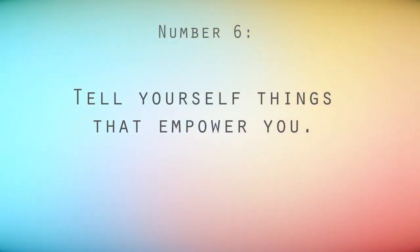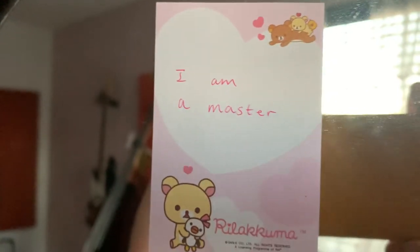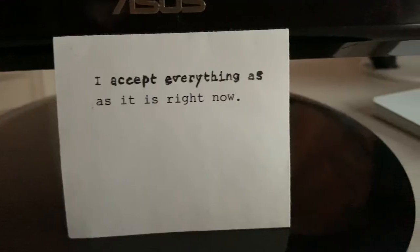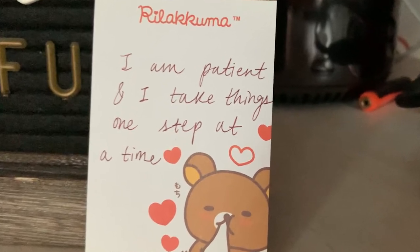Number six: tell yourself things that empower you. Your thoughts become your reality. Figure out which affirmations you need to hear the most and repeat them all day long in your head, and write them on post-it notes and stick them around your house. These help remind you of who you want to be, which is ultimately who you really are inside — that may just be hidden by some layers. This isn't something that takes much effort, but it pays off so much without having to do much.